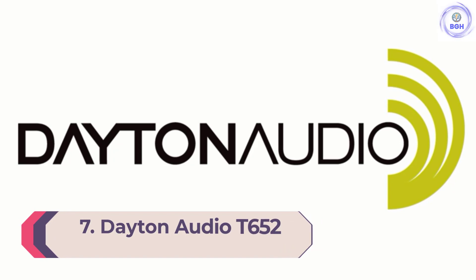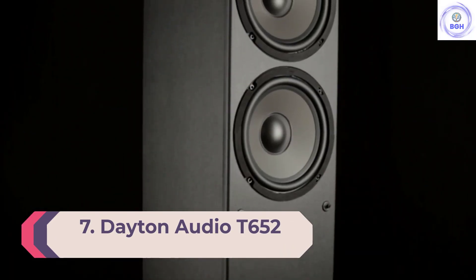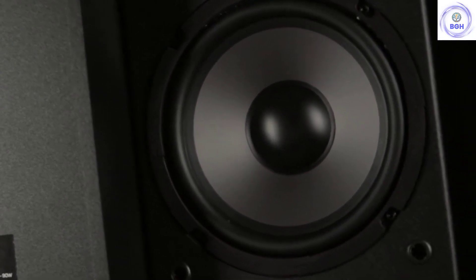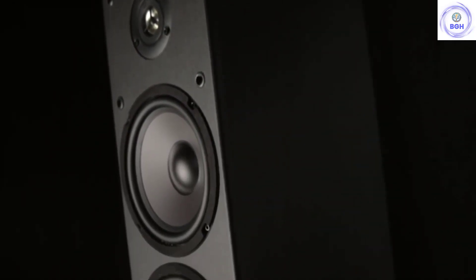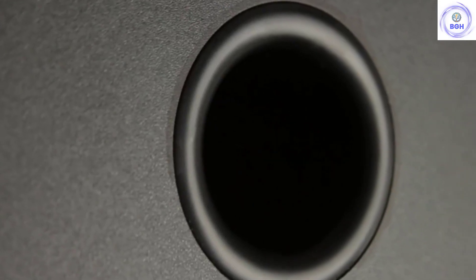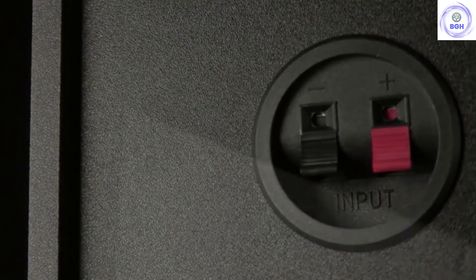Number 7: Dayton Audio T652. Generally speaking, we'd advise you to steer clear of floor-standing speakers under $200 — at that price point it's very hard to get good results. Dayton Audio are among the few companies to do it successfully, and their T652 speakers managed to produce solid sound quality at a very affordable price point. These are perfect for smaller rooms, and if you want to spend a little more and boost the sound quality even further, you can spring for the T652R version, which includes an Air Motion Transformer tweeter for more detailed audio.